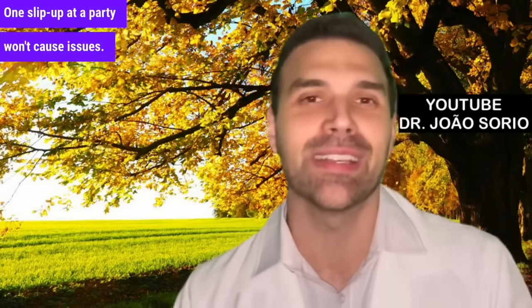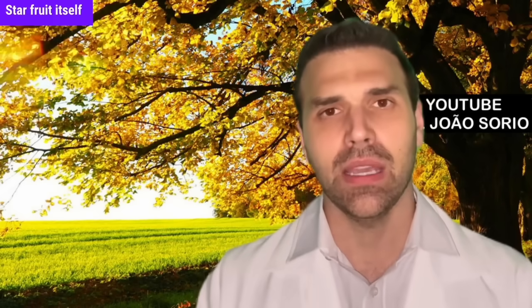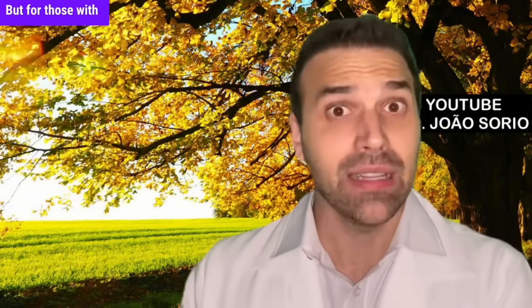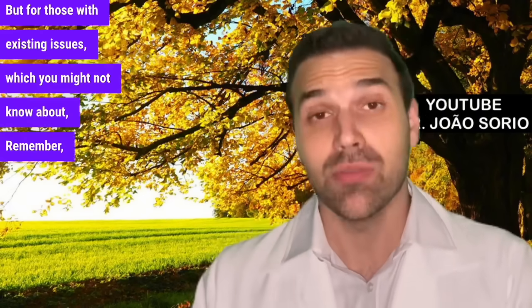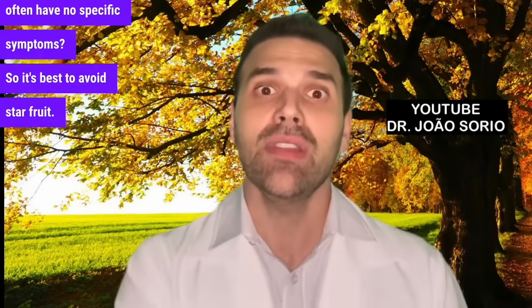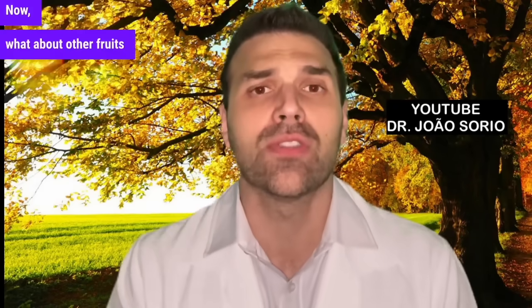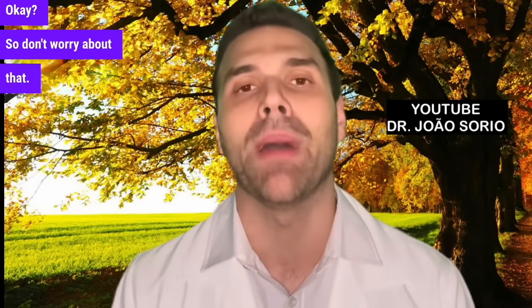Number three is about a fruit called starfruit. Starfruit itself doesn't affect kidney function in healthy people, but for those with existing issues — which you might not know about, since early kidney problems often have no symptoms — it's best to avoid it. If you have kidney problems, don't eat starfruit. Now, what about other fruits like lemon, citrus, or pineapple? Citrus fruits don't harm the kidneys.